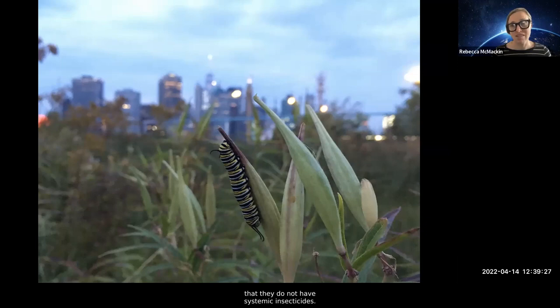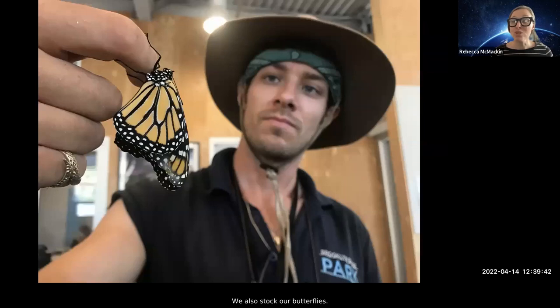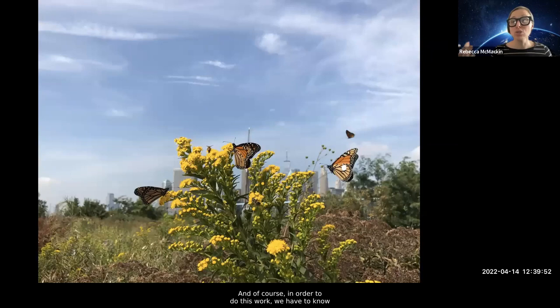We're not just supporting monarchs as they travel through the park — we're supporting their breeding by having milkweed in the park. When planting host plants, it is very critical to make sure they do not have systemic insecticides, because that will literally harm or kill the animals you're trying to support. A native plant with systemic insecticides is like a poison apple. We also track our butterflies — in 2018 we tagged over 300 butterflies as they migrated to Mexico.